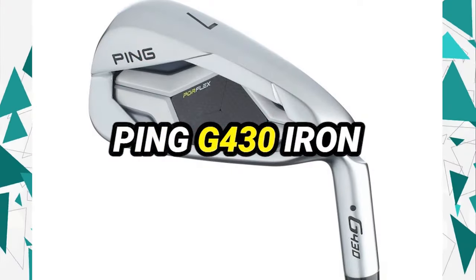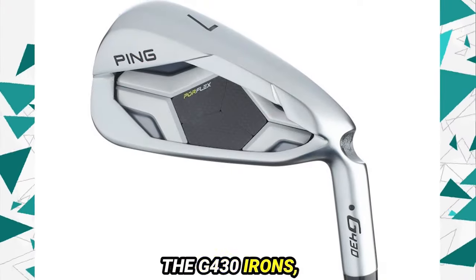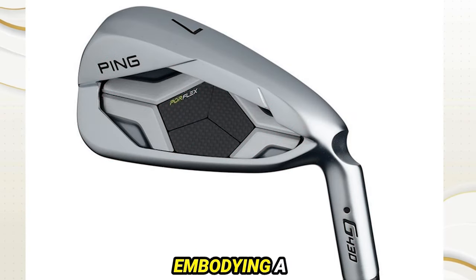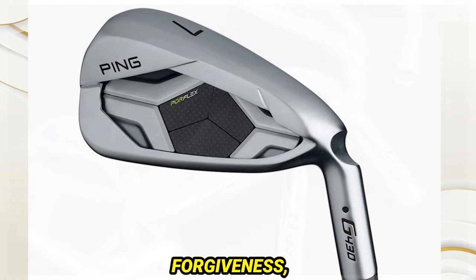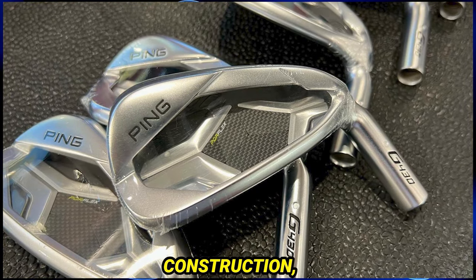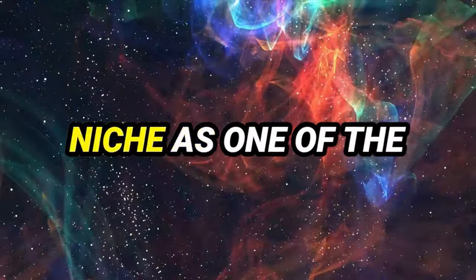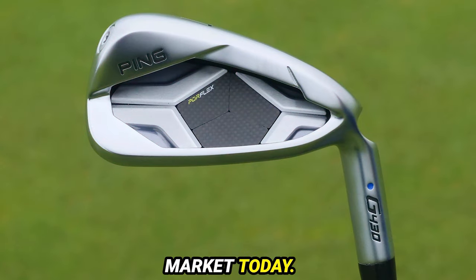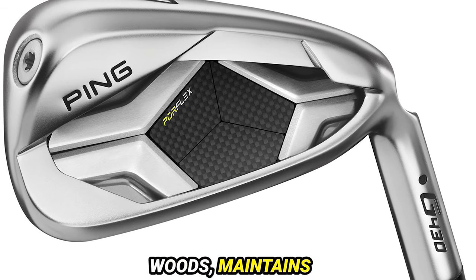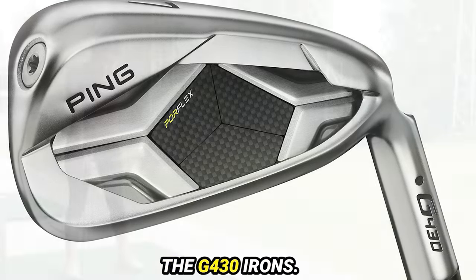Number 5: Ping G430 Iron. The G430 irons stand as a testament to innovation in golf club design, embodying a perfect balance of playability, forgiveness, and distance, hosting a confidence-inspiring construction. These irons have swiftly carved a niche as one of the most sought-after options in the market today. Ping, renowned for its user-friendly drivers and fairway woods, maintains its reputation with the G430 irons.